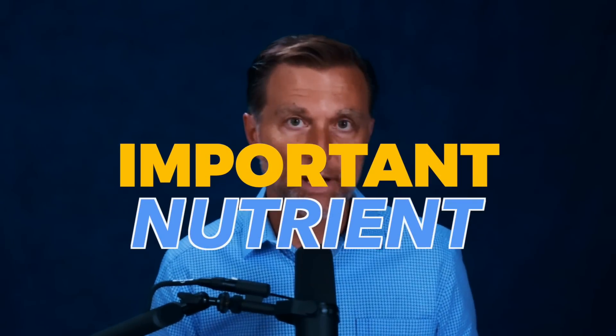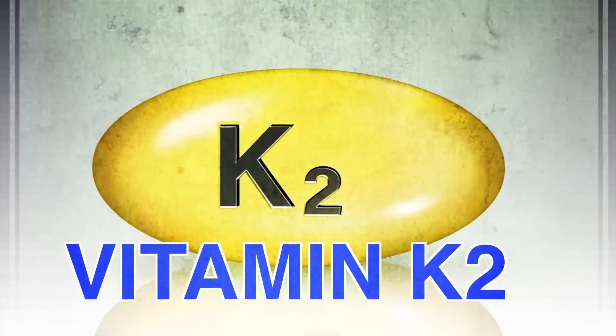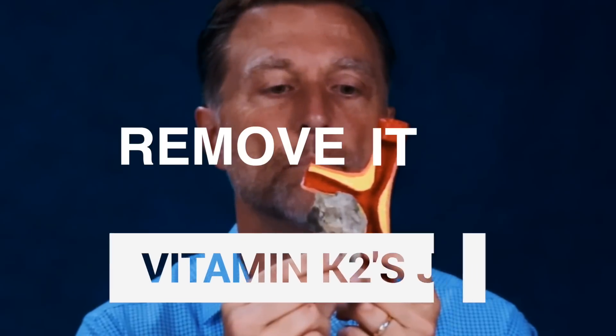There's one very important nutrient that prevents a lot of health problems. It's vitamin K2. If you have calcium in your arteries, vitamin K2's job is to remove it.